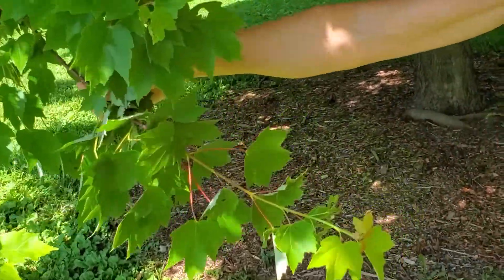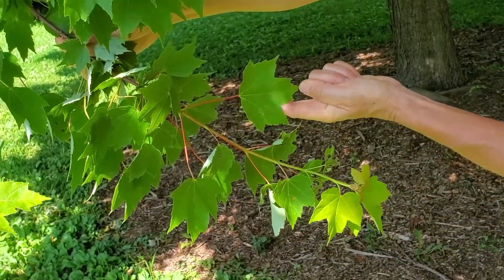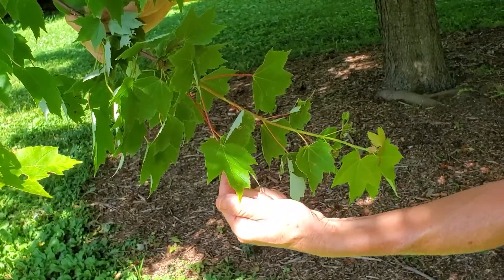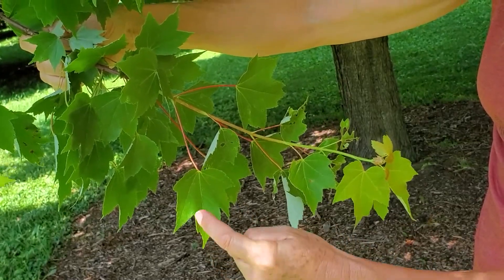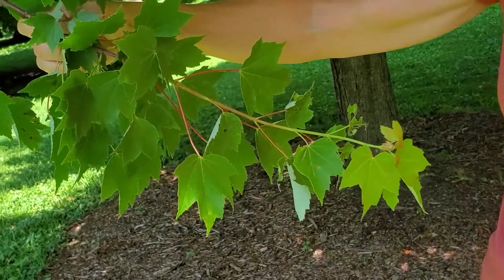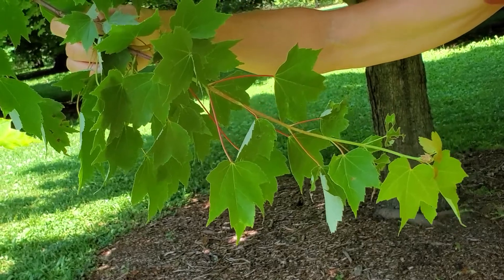So like all Acer, the leaves are opposite and simple and palmately lobed. But in Acer rubrum, the sinuses — the spaces between the lobes — are V-shaped. They come to a sharp V, as opposed to sugar maple, silver maple, and Norway maple, which have more rounded sinuses.